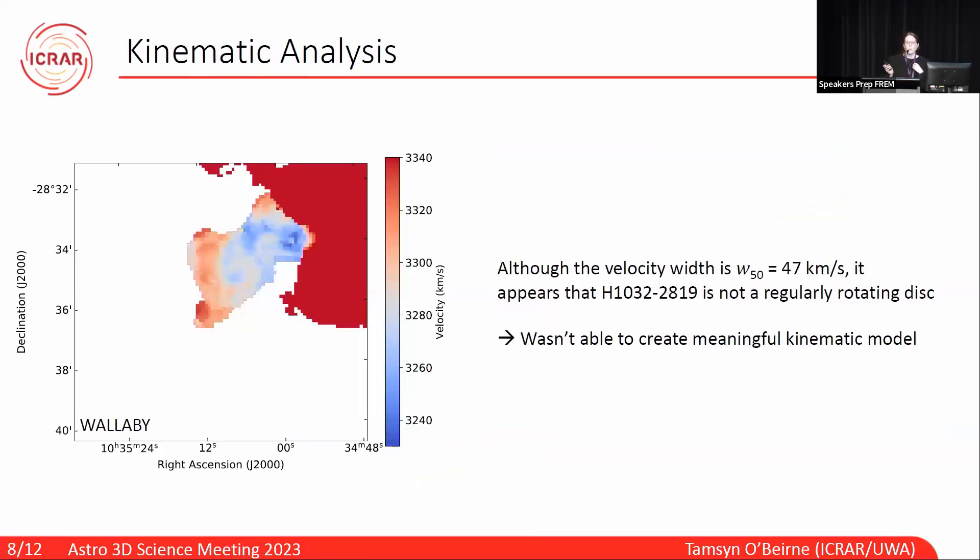Now we'll take a quick look at the kinematics. This is the Wallaby velocity field, or moment one map, of the cloud. Looking at the mask, it seems there's a bridge connecting the cloud to the rest of the group, but that really strict velocity gradient tells us it's much more likely to be in projection. There isn't a regular rotation pattern, so I wasn't able to create any meaningful kinematic models of it, but I was able to use 3D Brolo to create models of two of the more massive, regularly rotating galaxies in this group.